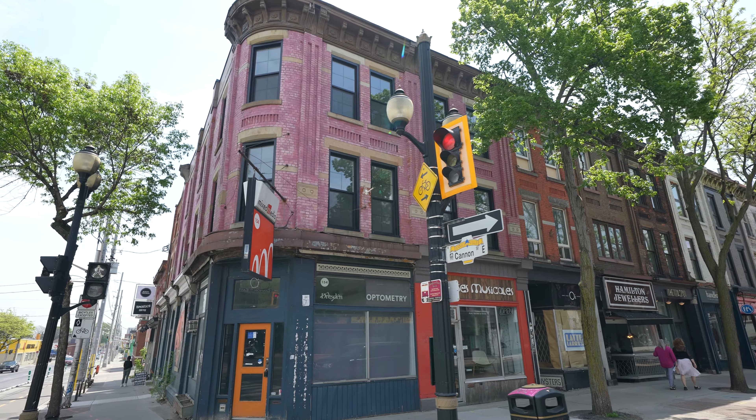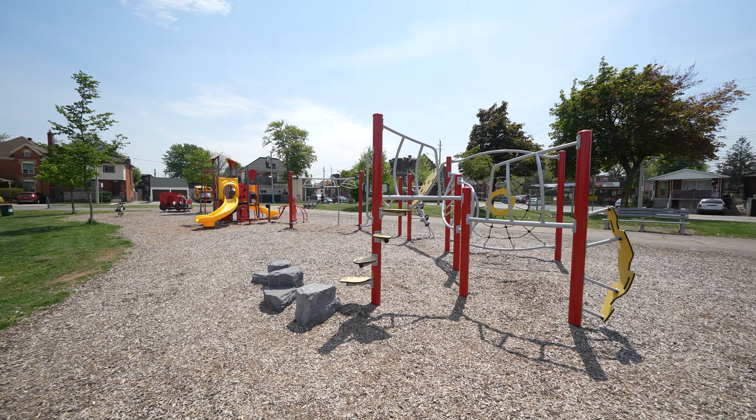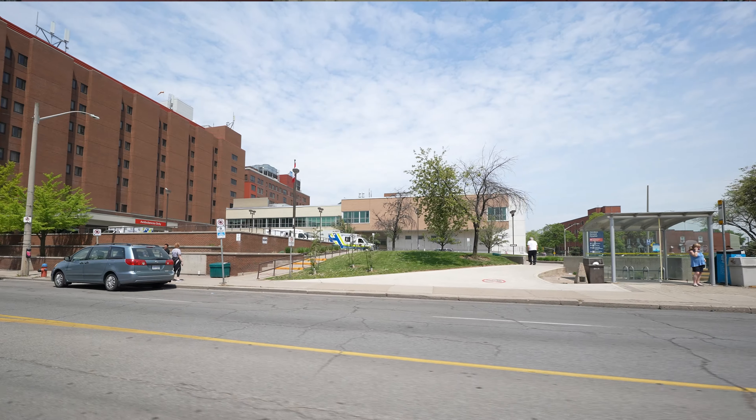This charming one and a half story home is located close to the downtown core, where you can walk to local parks, shopping, public transit, and the hospital.